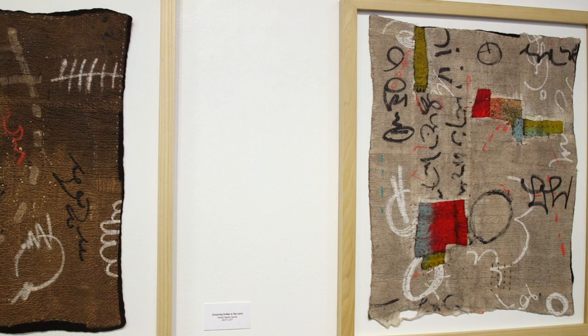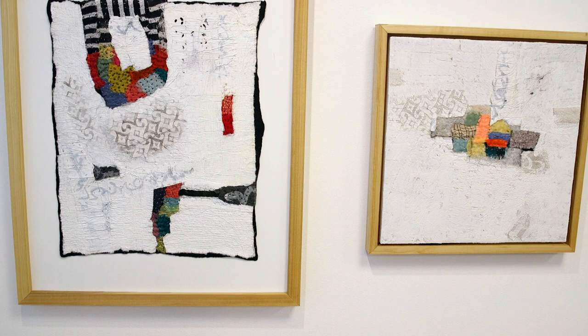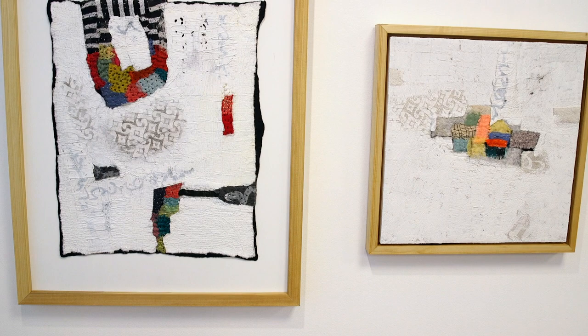There's a lot of writing and small marks in the work, little pieces of fabric, things that may catch their interest only when they're close up. I'd also really like people to come away from the exhibit thinking about processes of alchemy in their own life that make them feel centered and whole. The exhibit continues through October 29th and you can find out more at the Foundry's website, foundryartcenter.org.